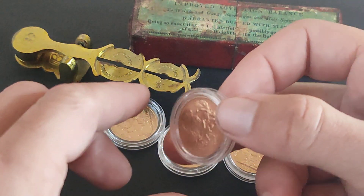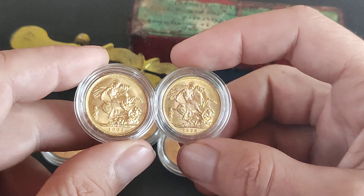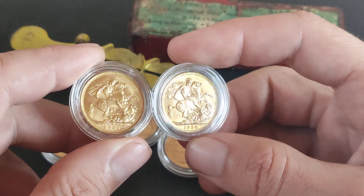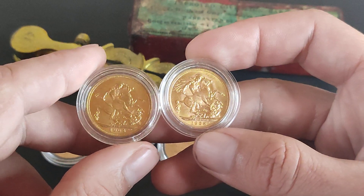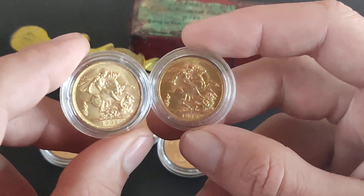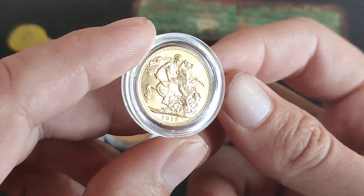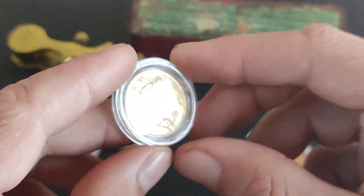Hey guys, Sovereign Source here, welcome to a new video. Today we have five new sovereigns to take us to 95 out of 100 — depending on when I release the video it might be a little bit later than that — but we're on the way to 100 sovereigns, and here we have a little collection.